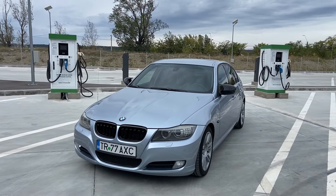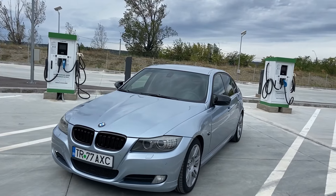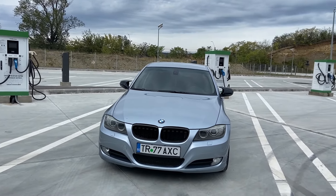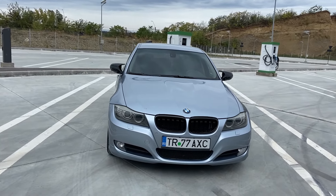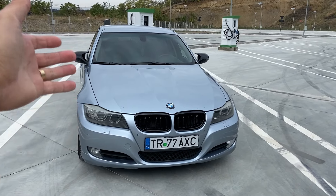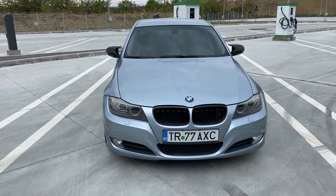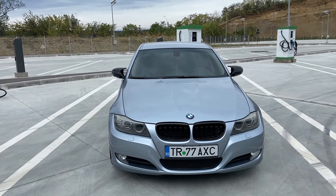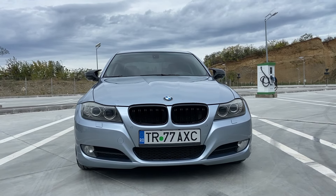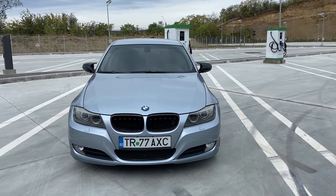Știu, o să spuneți că este motorul ăla cu probleme, cu distribuția. Dar motorul ăla cu distribuția — se schimbă distribuția. O să ajungem și acolo și o să vă spun toate aceste detalii în acest clip. După cum vedeți este E90 2010, an de fabricație Euro 5, motorizare 2 litri 177 de cai, motorul M47 și mașina asta este oarecum și dotată, arată și bine și știu și istoricul său.